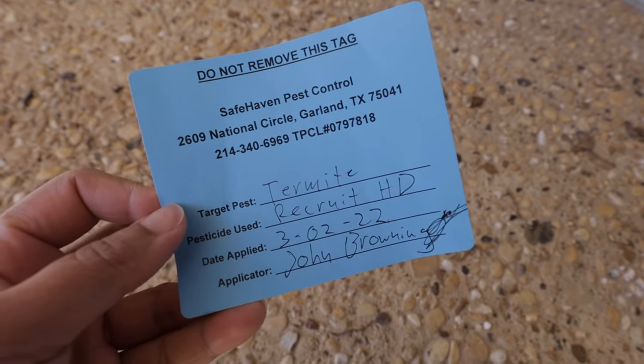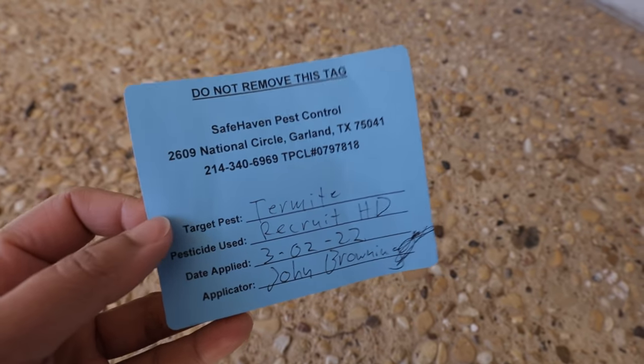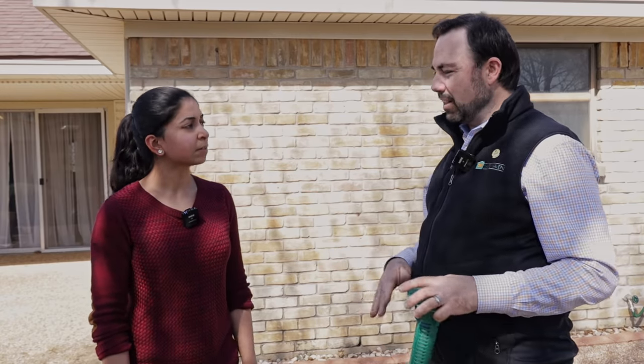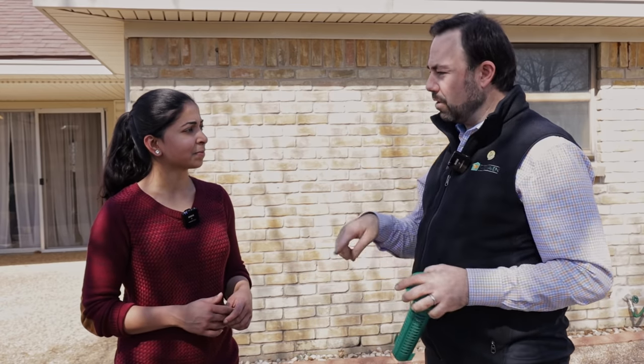So now that we've installed the system, what are the next steps? We're going to put a sticker underneath the kitchen cabinet as a notice of treatment — if you sell the home, that information is there. The next step will be contacting you next spring to let you know it's time to come out and inspect the stations. We'll open up each station, see if the bait has been hit, check for activity, and replace the bait if needed. We do that every year, and that maintenance is important to keep the system functional.